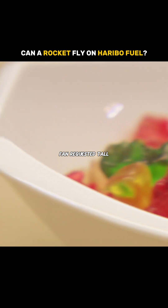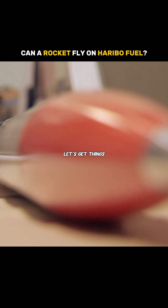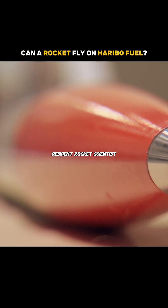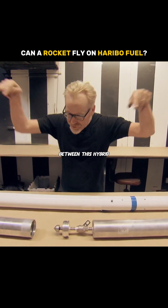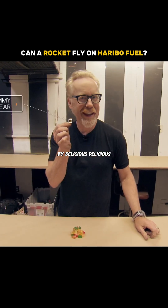So to test this fan-requested tall-tale of gummy bear-powered propulsion, let's get things rolling with our resident rocket scientist. The only difference between this hybrid rocket and the one we'll be making is that ours will be powered by delicious, delicious candy.